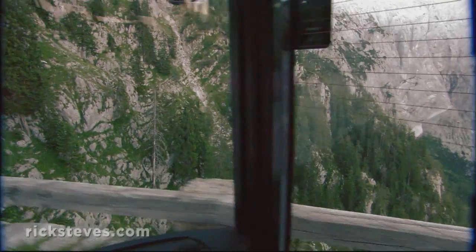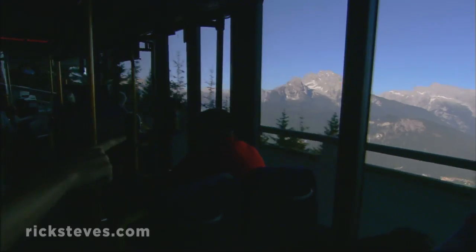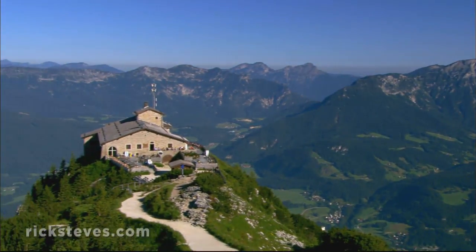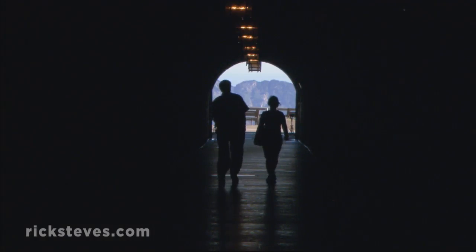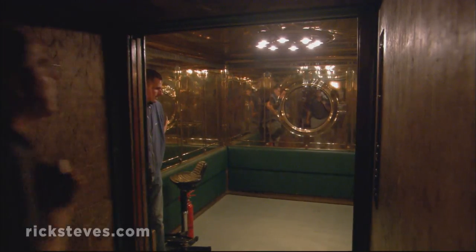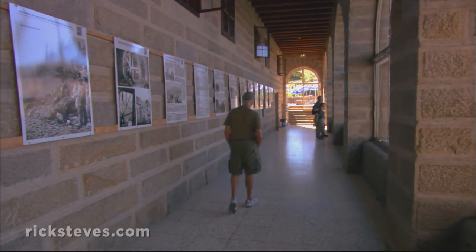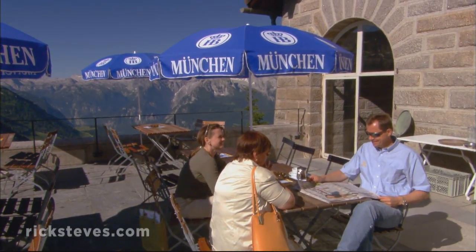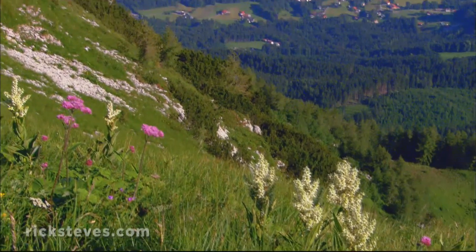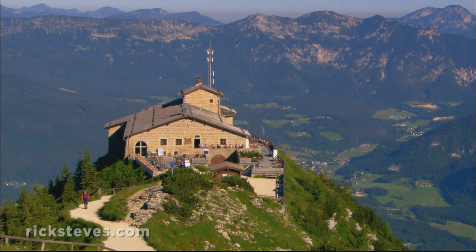From here, buses zigzag visitors up a dramatic and breathtaking road. The road was built in 1938 to bring Hitler and his guests up to a gift built for the dictator's 50th birthday — a mountain-capping chalet nicknamed the Eagle's Nest. From the bus stop, a stone tunnel crafted with fascist precision leads to Hitler's plush elevator, which whisks you to the top. While a fortune was spent to build this perch, Hitler made only 14 official visits. Today the Eagle's Nest is open as a café and jumping-off point for hikers. Because it was here that Hitler claimed to be inspired and laid out his dark vision, some call Berchtesgaden the cradle of the Third Reich.